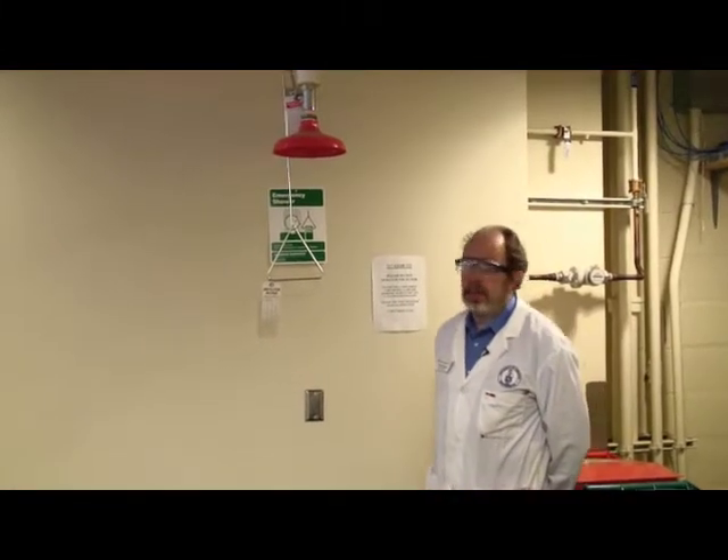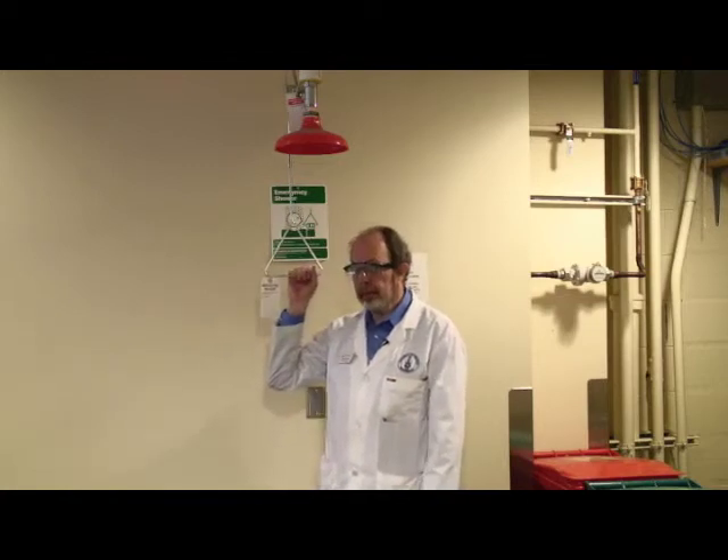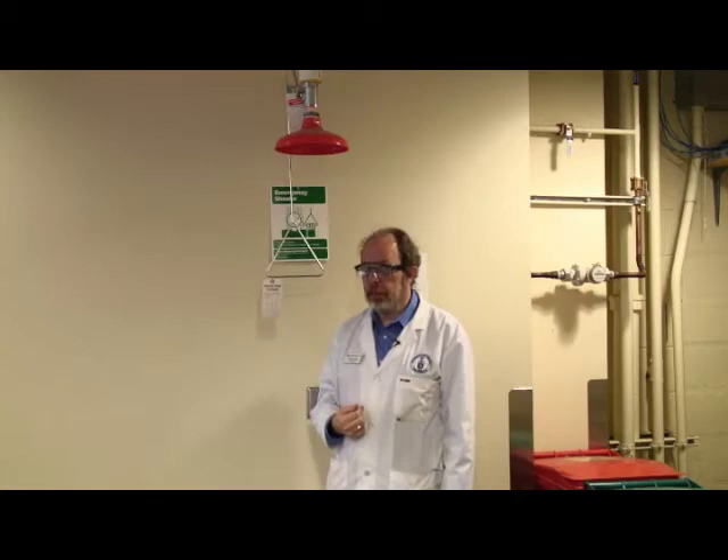Speaking of emergency washing, there are two safety showers in the lab. Here is one of them. If you need it, you stand underneath and pull the handle. I'm not going to do that because there's no drain, but if you do need it, this is the place to wash.